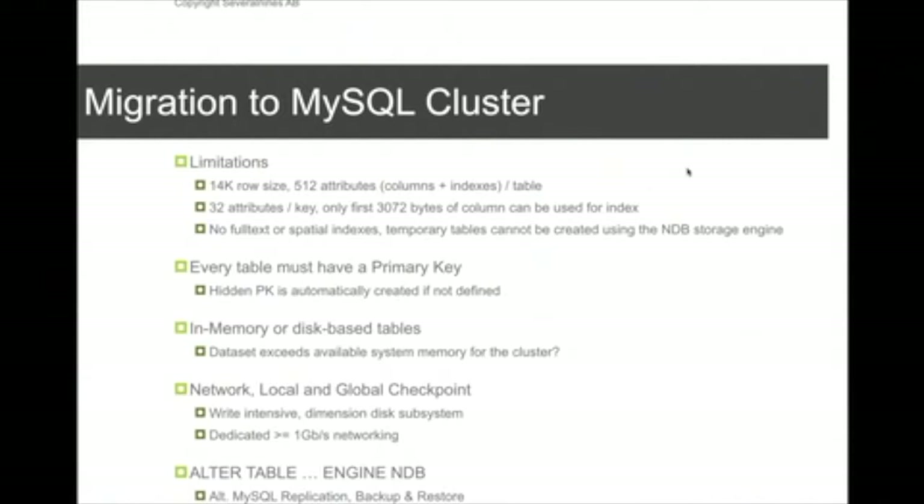Every table must have a primary key. In MySQL cluster, you can also select between in-memory-based tables or disk-based tables. In-memory tables are the fastest option, but there's a limit on how much memory your server can have. For cases where you have huge amounts of data, you can use disk-based tables instead.